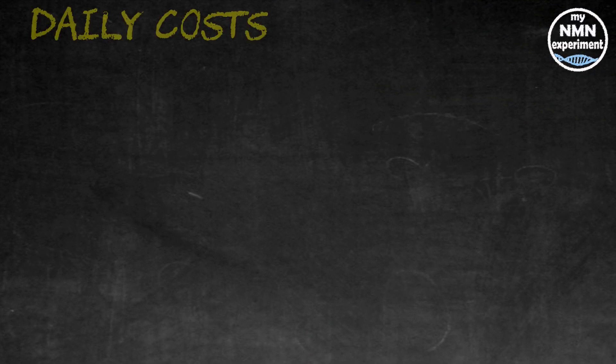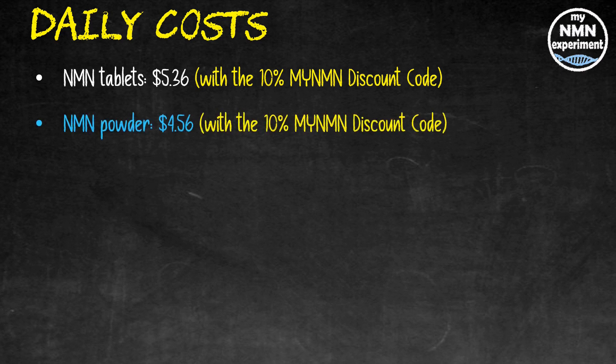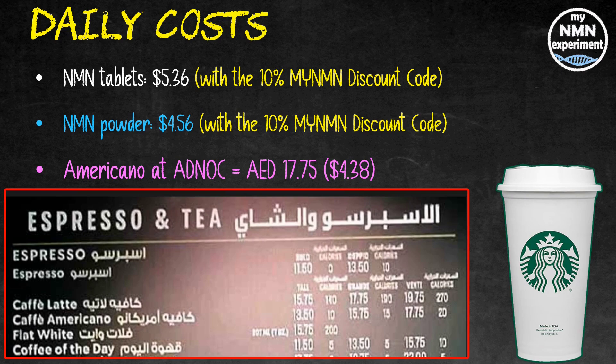So what will David Sinclair's longevity stack actually cost you per day? With NMN tablets and the discount code applied, that's $5.36 a day. With NMN powder and the discount code, that's $4.56 a day. To put that in context — here in the UAE, a Venti Americano at Starbucks at my local ADNOC gas station costs 17 dirhams 75 fils, which works out at $4.38. So that's David Sinclair's stack for a little more than the cost of a coffee from my local gas station. Now that there are some positive results being returned for NMN in humans, do you think $4.56 a day is still too much to pay, or do you think it's worth it? Let me know what you think in the comments below.